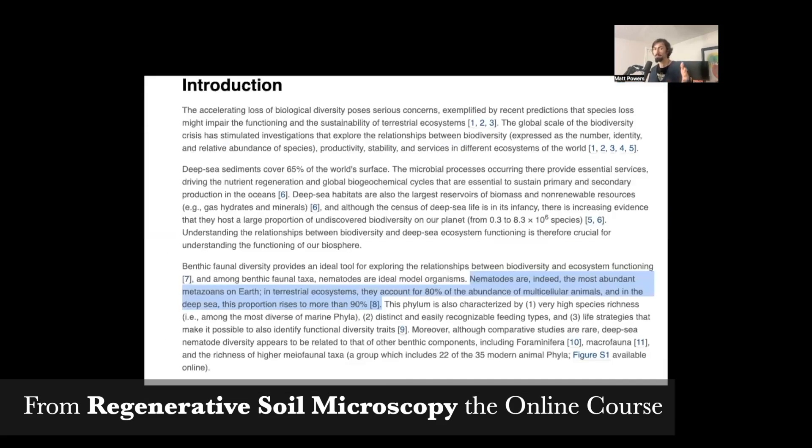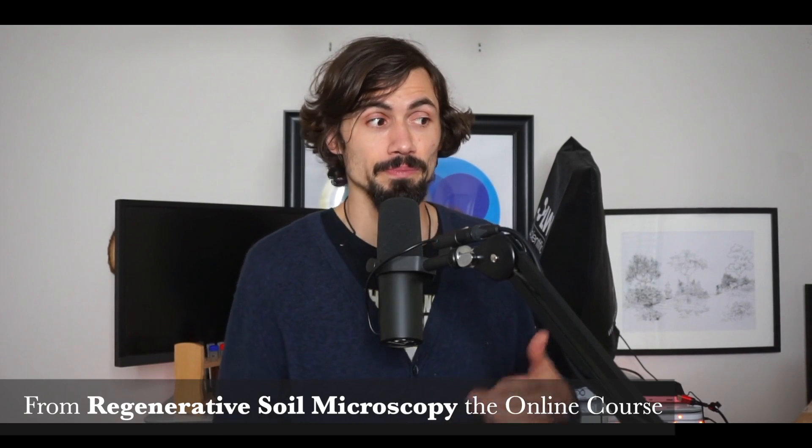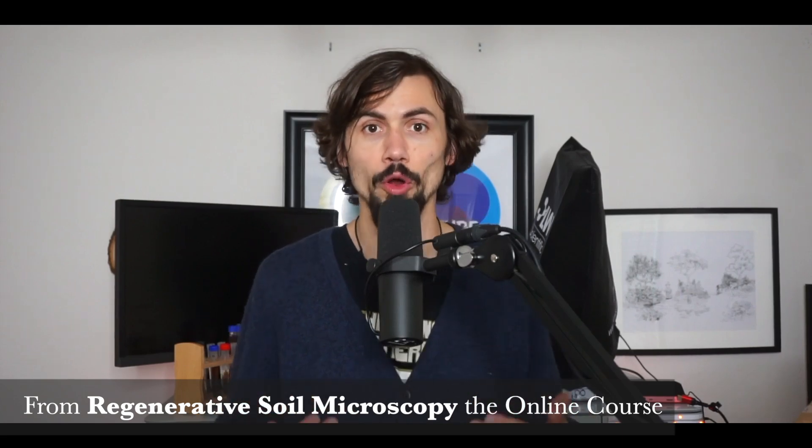Nematodes are indeed the most abundant metazoans on earth. In terrestrial ecosystems, they account for 80% of the abundance of multicellular animals. In the deep sea, the proportion rises to 90%. So whether in soils or in the ocean, the most common organism is also the most adaptable and the most diverse.